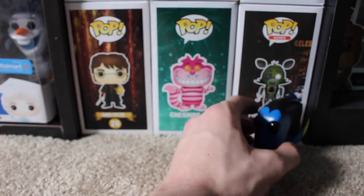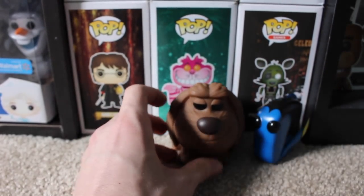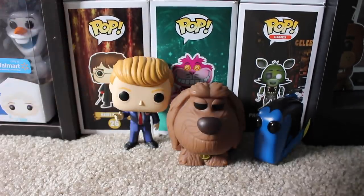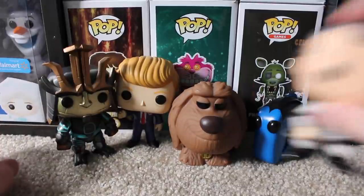Anyway guys, this has been another episode of Top Pops. Thanks for watching.